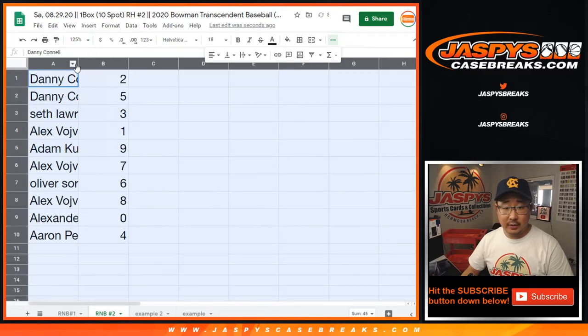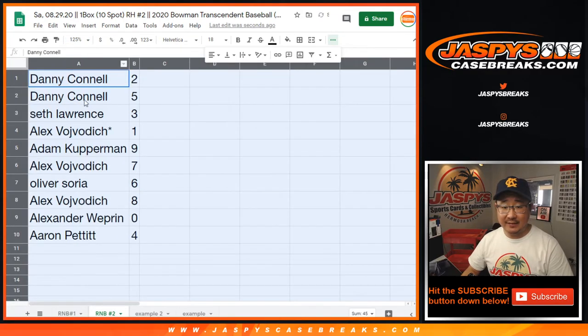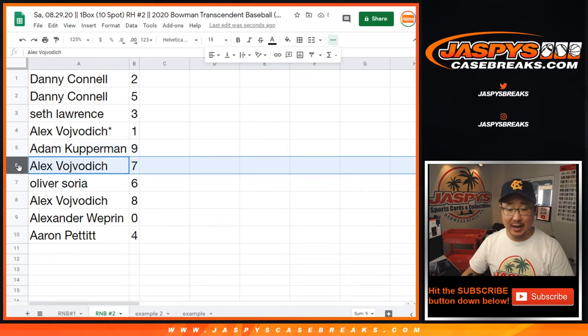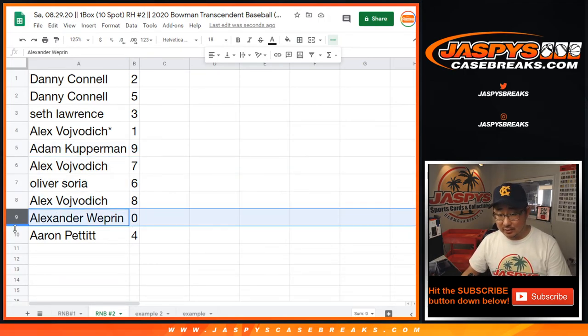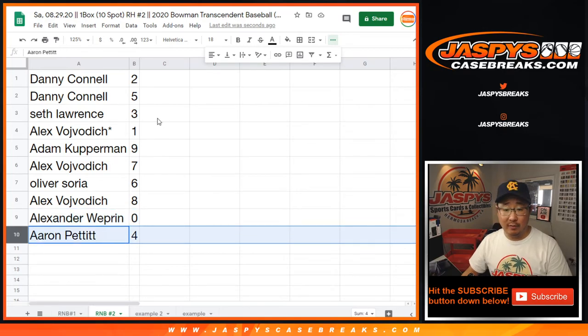Alright, so here we go: Danny with 2 and 5. Seth with 3. Alex with 1. Adam with 9. Alex with 7. Oliver with 6. Alex with 8. Alexander with 0. And Aaron Pettit with 4.